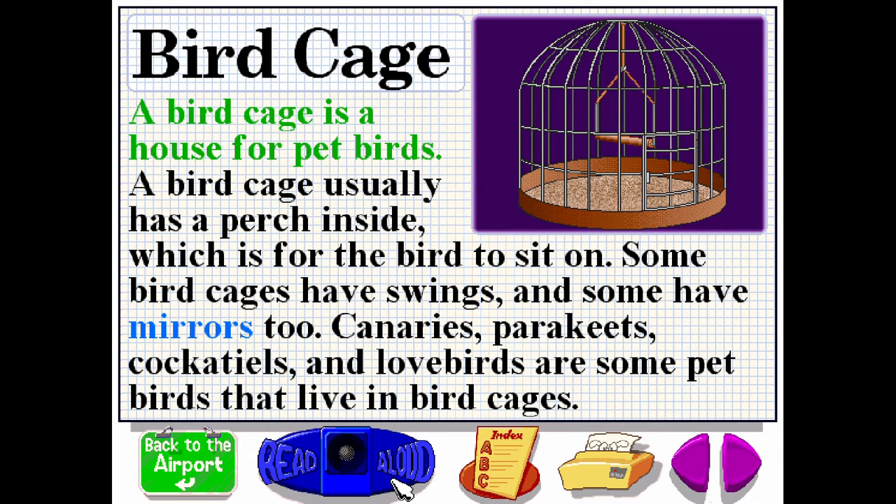A birdcage is a house for pet birds. A birdcage usually has a perch inside, which is for the bird to sit on. Some birdcages have swings and some have mirrors too. Canaries, parakeets, cockatiels and lovebirds are some pet birds that live in birdcages.